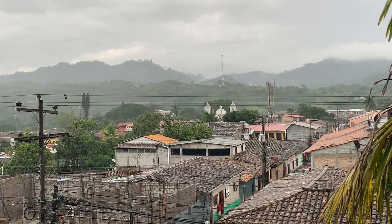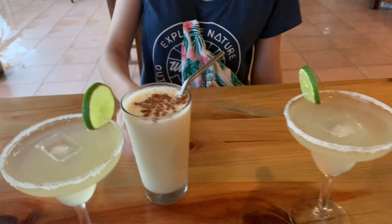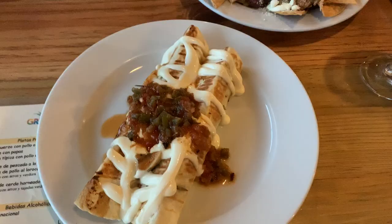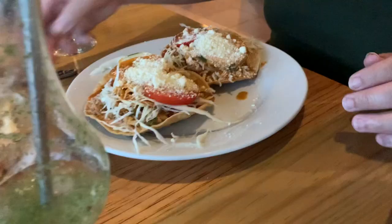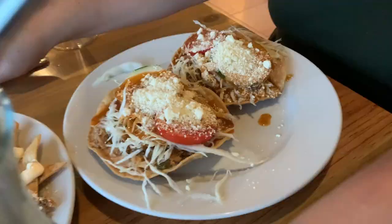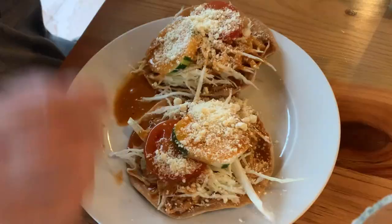For drinks I got a mojito, my mom and dad got a classic margarita, and Julia got a banana smoothie. For the main course I ordered rollitos as a vegetarian, my mom got chicken enchiladas, Julia got a chicken sandwich, and dad got the same thing as mom. We also got a brownie with ice cream for dessert.